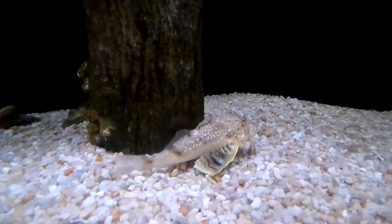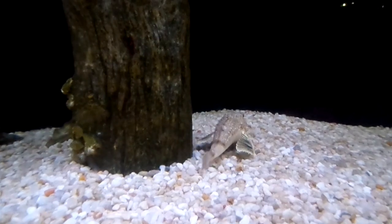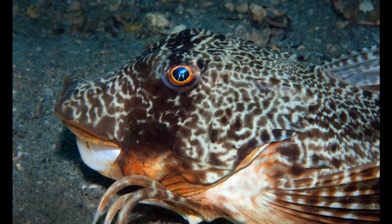The Big Head Sea Robin is a strange looking fish that can walk along the bottom of the ocean. These fish inhabit muddy and sandy seafloors, usually from 30 to 210 feet deep. However, they are sometimes spotted much deeper.